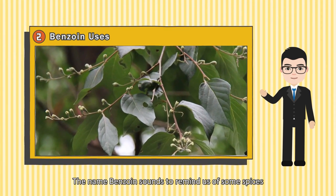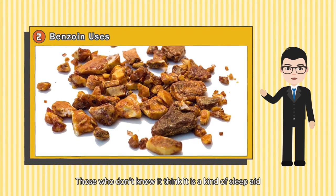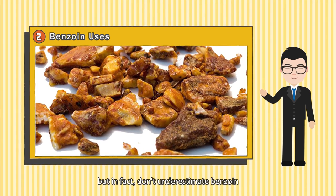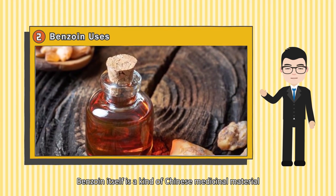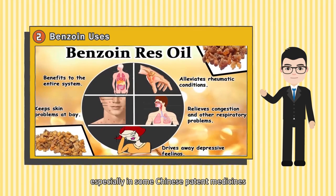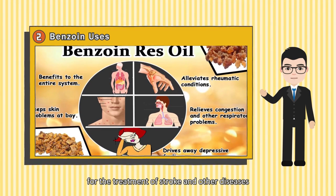The name Benzoin sounds like it reminds us of some spices. Those who don't know it might think it is a kind of sleep aid, but don't underestimate Benzoin. Benzoin is a kind of Chinese medicinal material, and has appeared in many Chinese patent medicines, especially those for the treatment of stroke and other diseases.